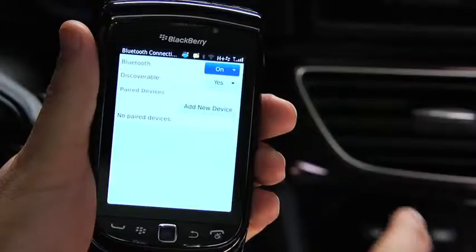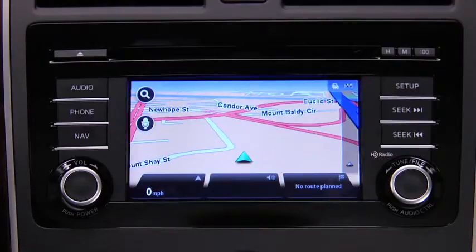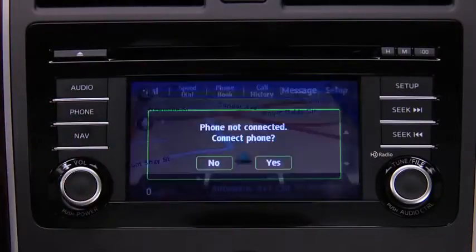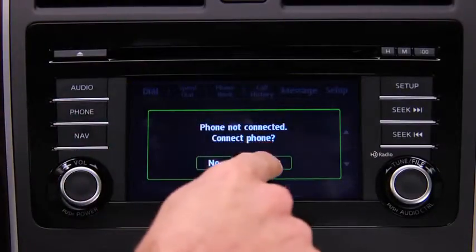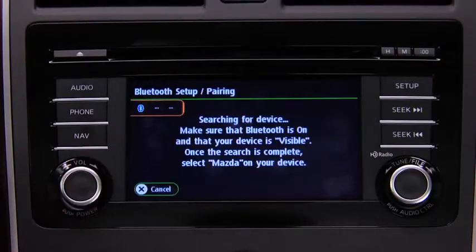To pair a Bluetooth-compatible phone, first enable the discovery or search mode on the phone. Press the phone button on the touchscreen display, then touch the Yes on-screen button to connect the phone. Touch the Add New Device on-screen button to display the message and switch to the phone operation.